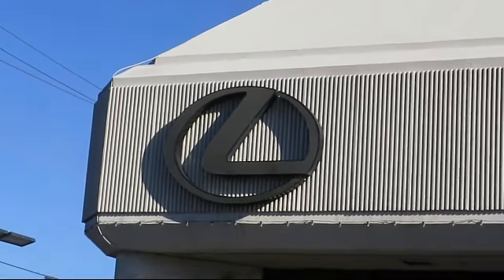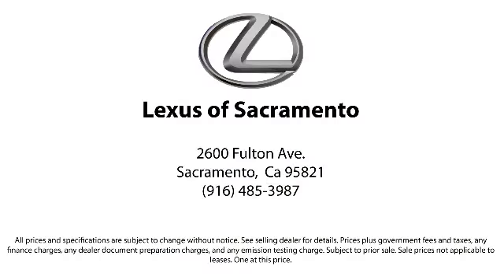We're located at 2700 Fulton Avenue in the Sacramento Valley.